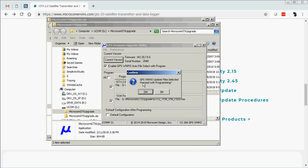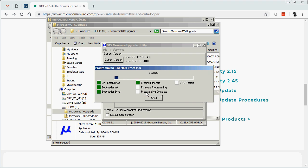A confirmation pop-up dialog box will ask if we want to program the GTX. We can select yes and it will begin programming. The programming process starts with the link being established, the bootloader being initialized, the bootloader synchronization, the firmware erasing, and then programming the firmware. Once that's completed for the main processor, the program will complete and the GTX will restart.